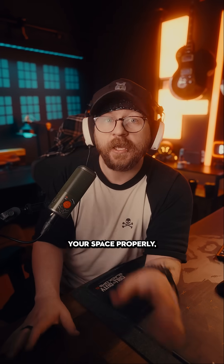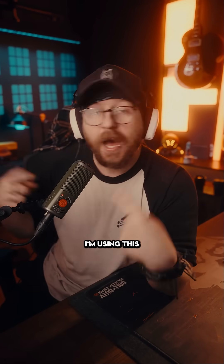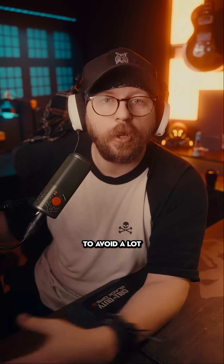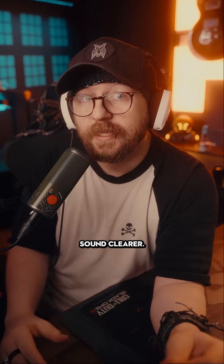But if you can't treat your space properly, you're probably going to want to choose a large diaphragm dynamic microphone. I'm using this Elgato Wave DX. These type of microphones you have to get really close to, which means it's going to avoid a lot more background noise and just generally make your voice and vocals sound clearer.